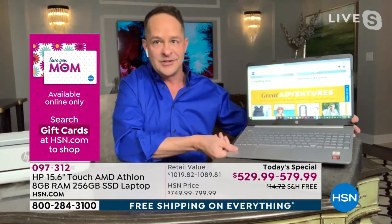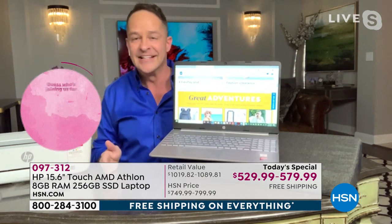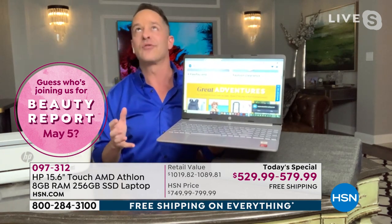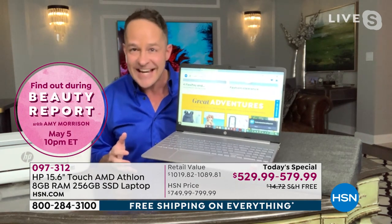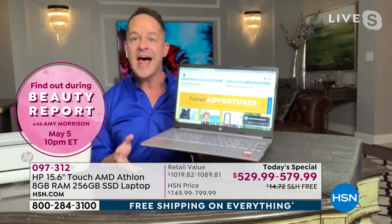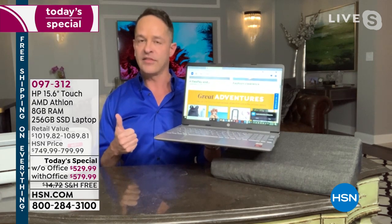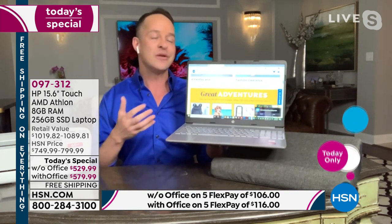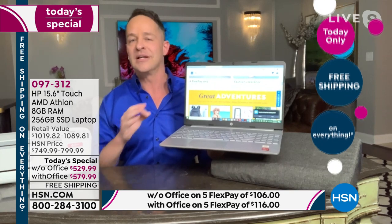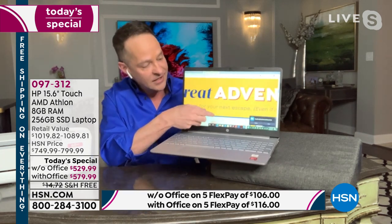The number one thing about this computer: it only weighs 3.75 pounds, has over a seven-hour battery life, Windows 10 with Cortana and Microsoft Edge built in, a solid state drive, and it's powered by an AMD Athlon processor. When we think Athlon, we think graphics, gaming, media, and video — anything visual. Streaming on this computer is so smooth and slick. But the number one feature for me is what I'm showing you right now.